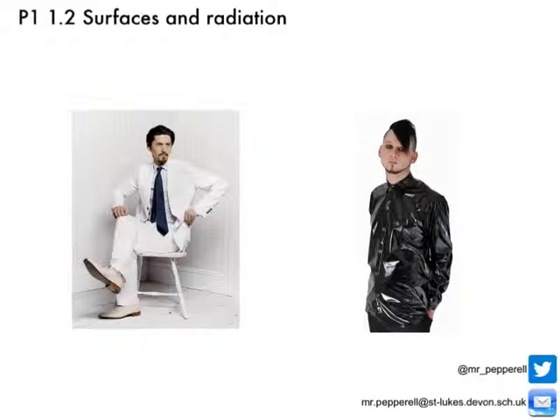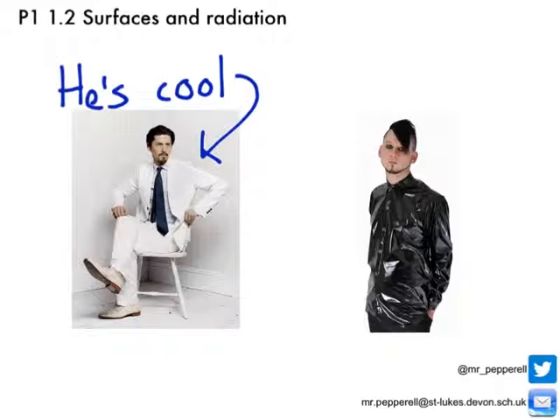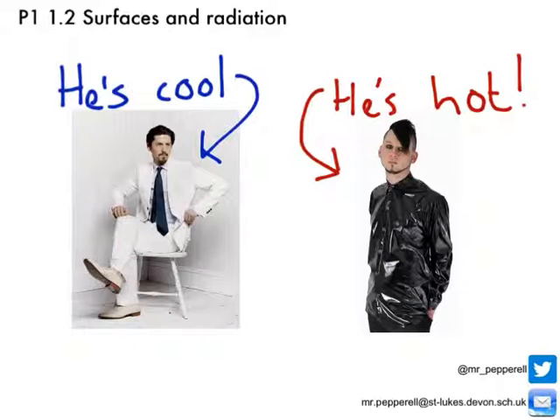Now let's look at two guys and decide which wardrobe keeps us cool in summer. Guy number one is wearing a white suit — white is a poor absorber and a good reflector of thermal radiation, so he'll be cool. Guy number two is wearing a black outfit, which is a good absorber and poor reflector of infrared radiation, so he'll be hot. However, his shiny PVC outfit is a good reflector, which will help keep him a little cooler.